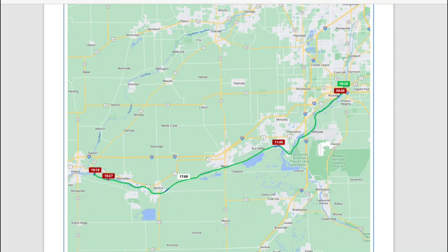We had tied up the night before at the Free Wall in Joliet. It's one of the few free walls that also includes free power. And we were there with roughly 10 other looper boats.